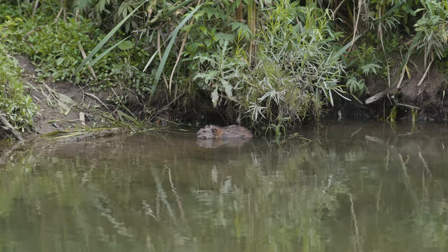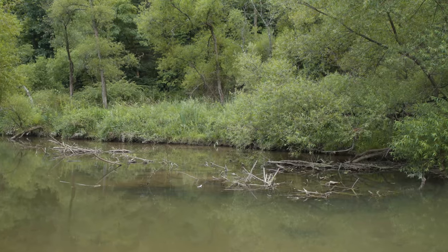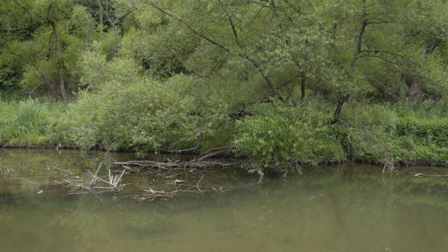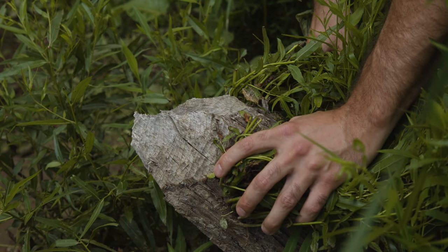Hi, I'm Ranger Sam and today we are at a very unique habitat here in North Park. We are in the habitat of a North American beaver. We can tell that because not only is there a lot of water in this area and we're right near running water, but we can also tell because there are direct signs of the North American beaver through these beaver chews.